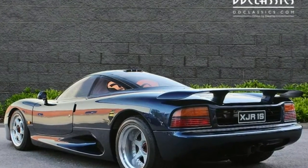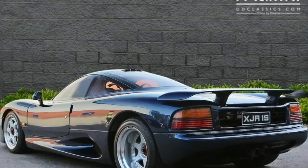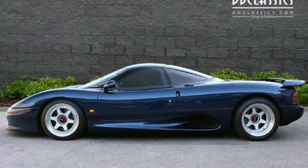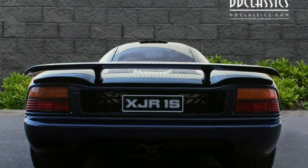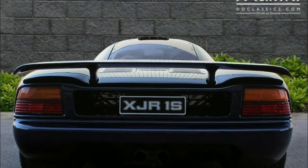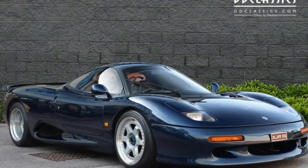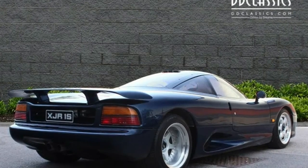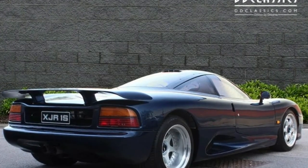The XJR15 is the Jaguar supercar that has slipped under the radar. Before the Jaguar XJ220 came the XJR15, and while it doesn't have a top speed to rival its successor, it holds a special place in the brand's history. Unbeknownst to most, the XJR15 was the first road-going production car to use a carbon-fiber monocoque, and it was also restricted to just 53 examples worldwide.